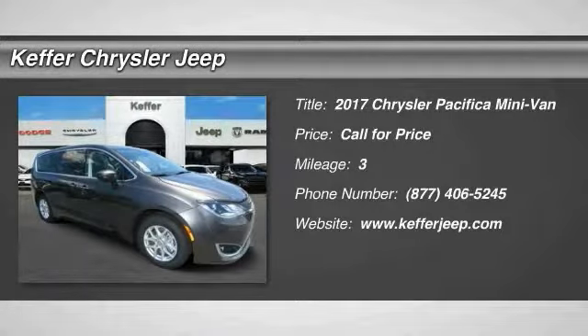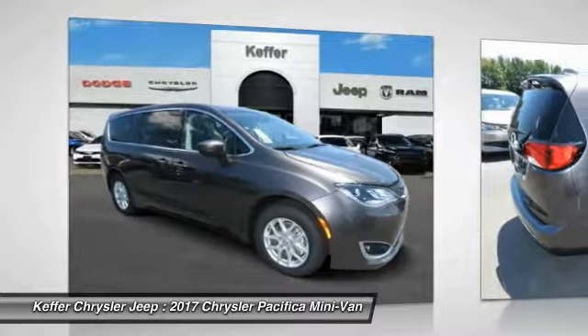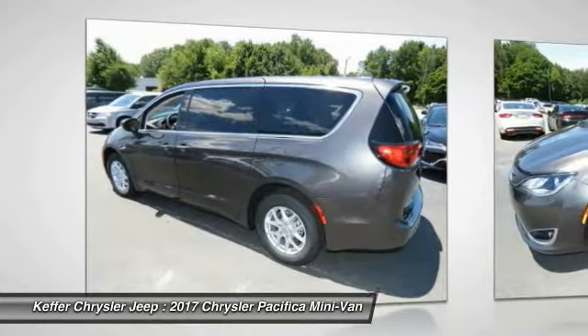Take a ride in a 2017 Pacifica. The Pacifica crossover features the driving attributes of a sedan and the utility and space of a minivan or SUV. The Pacifica has top-notch safety scores, an upscale interior, and a spacious cabin that leaves room for your family to grow.